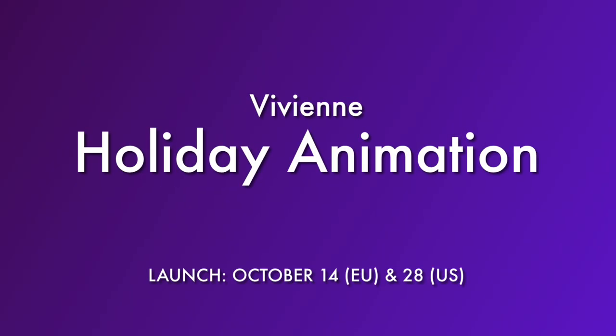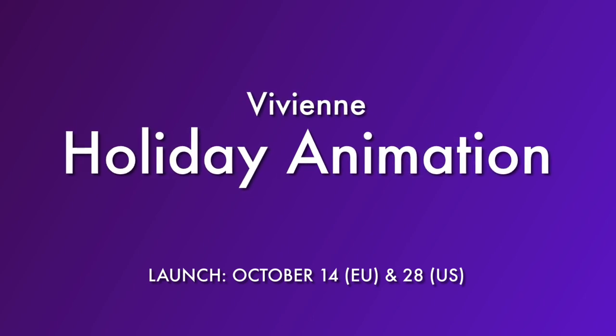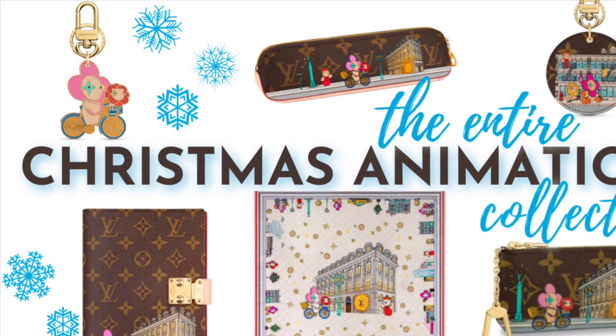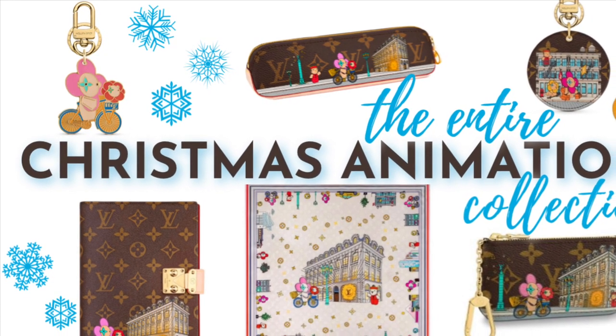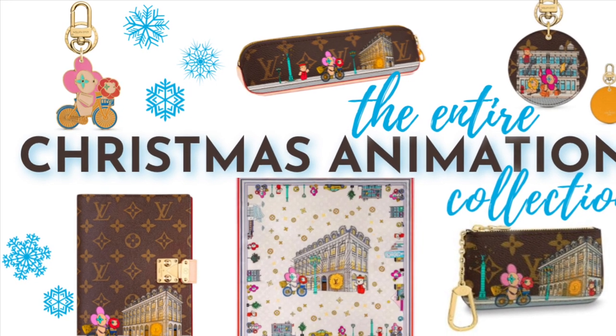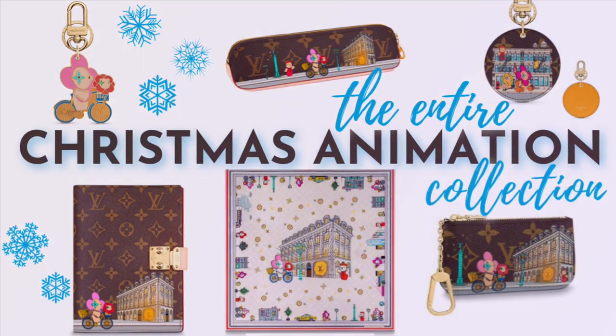I do want to quickly mention that the Christmas animation collection is also coming out on October 28th. I'm not going to talk about it in this video because I did a whole separate video series on the Christmas animation collection. If you haven't watched it yet, I'll link to it above as well as in the description box below.